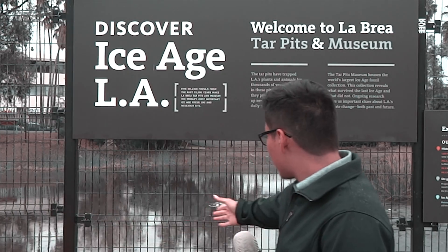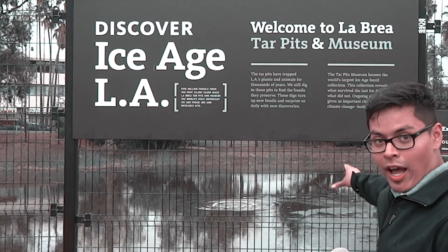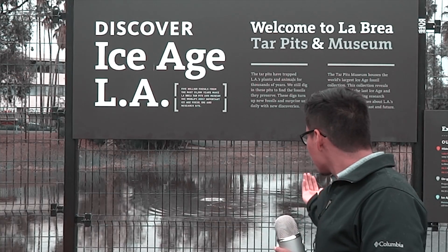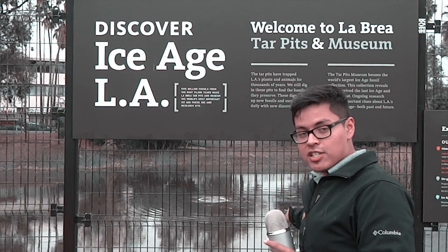Now let me tell you what tar is. Tar is oil from millions — billions — of years ago that has been sitting under the earth, pressurized by all the pressure of the earth, and it finally comes up through the surface, as you can see right here through the bubble. It channels all the energy from the earth up through the bubbles, and there you have the tar.